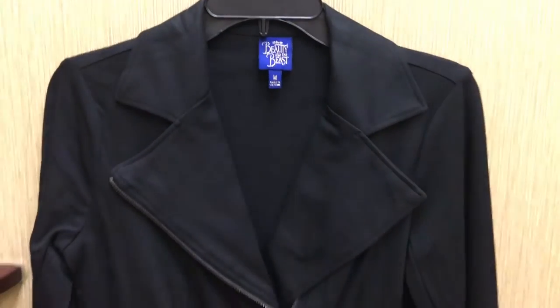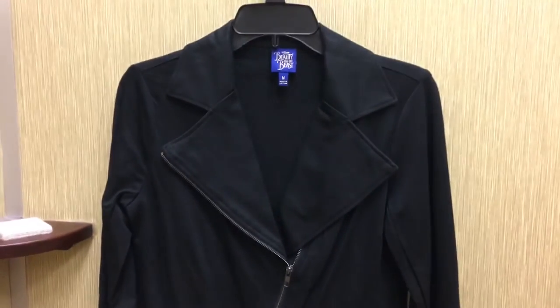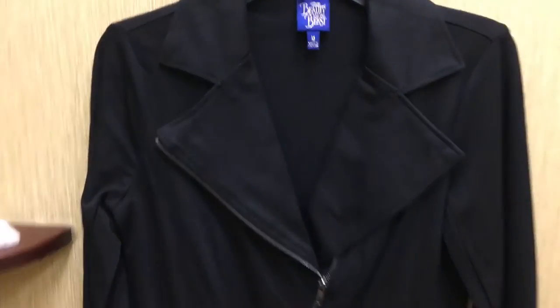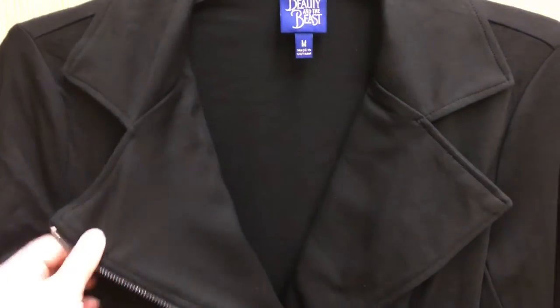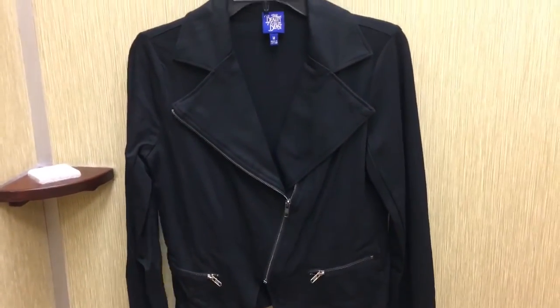This is another item they didn't have in my size, but it's a cute little moto jacket. I don't really know what makes it Beauty and the Beast, but it's a really stretchy, comfortable feeling material. So if they had this in my size, I would probably like this quite a bit.